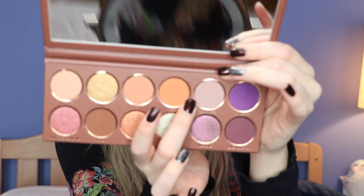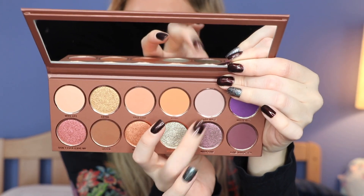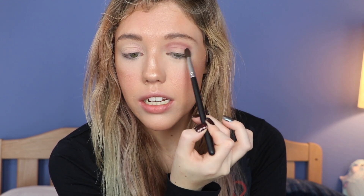As you guys know, I have already primed my eyes with the Bad Habit Primer. I'm going to go ahead and go into Soulmate right here and we are going to put this in the crease area. I'm taking a Morphe M505 brush. There's not too much cake-up in the pan — it has like a tiny bit, but it's really not that bad at all. Let's go ahead and put it into the crease.